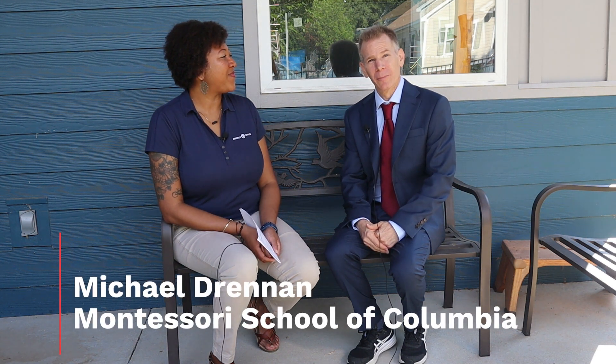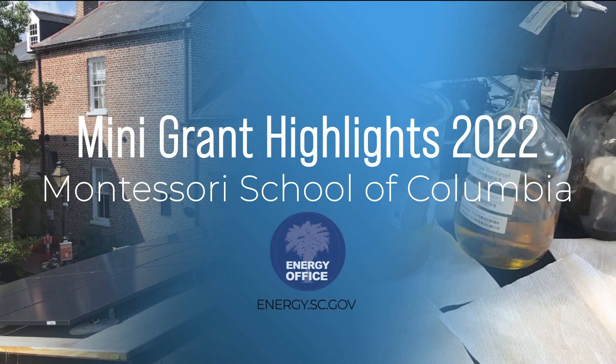Hi, I'm Chenille Williams with the South Carolina Energy Office, and I am here with Michael Drennan. I am the Director of Development for the Montessori School of Columbia. Thank you so much for being here. We're very excited to talk to you about the mini grant your school received from the Energy Office. Tell me more about the project that you all did with the grant fund.